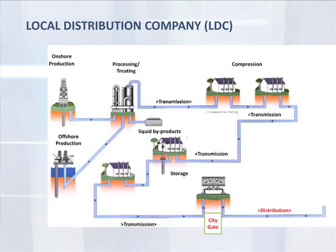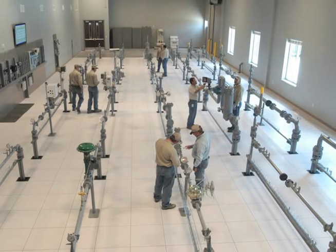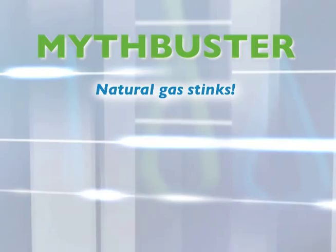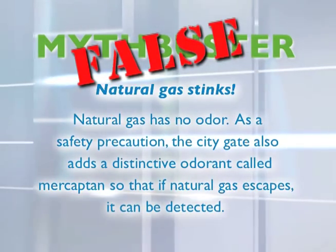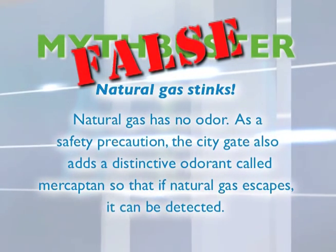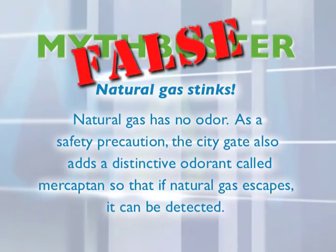A distribution system such as a local utility connects to the interstate pipeline at a city gate. Distribution companies use flow labs to train employees on how to properly maintain systems. Myth: Natural gas stinks. FALSE — natural gas has no odor. As a safety precaution, the city gate adds a distinctive odorant called mercaptan so that if natural gas escapes, it can be detected.